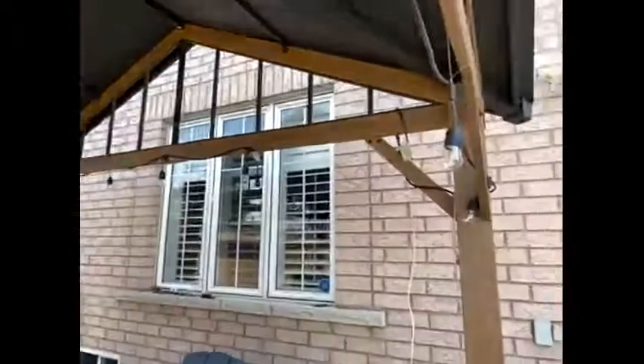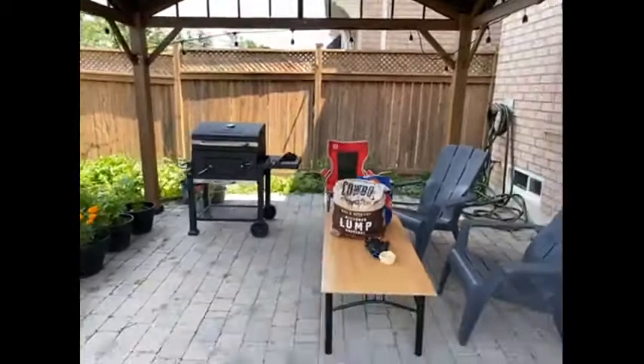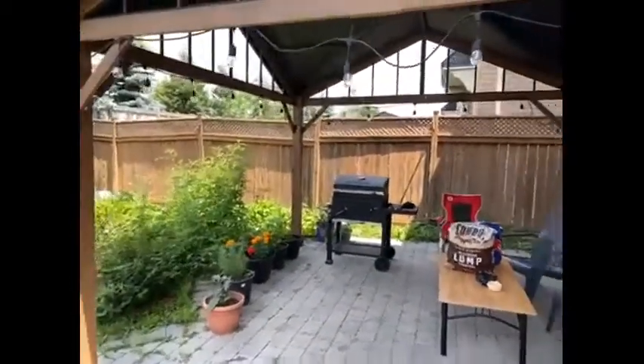So yes, we have put up lights and there's a lot of space for more outdoor furniture, and all in all this is a beautiful gazebo.